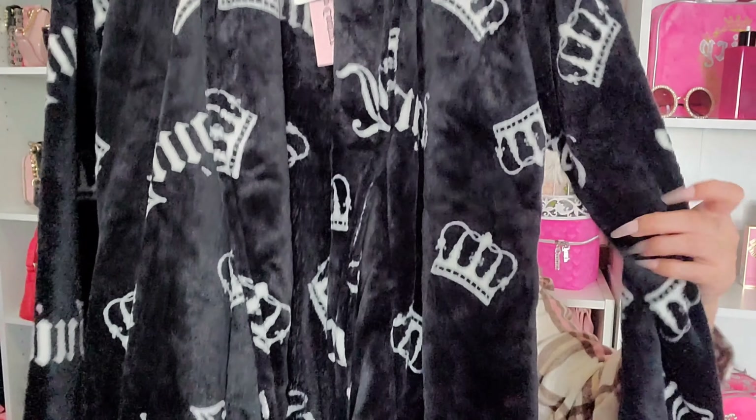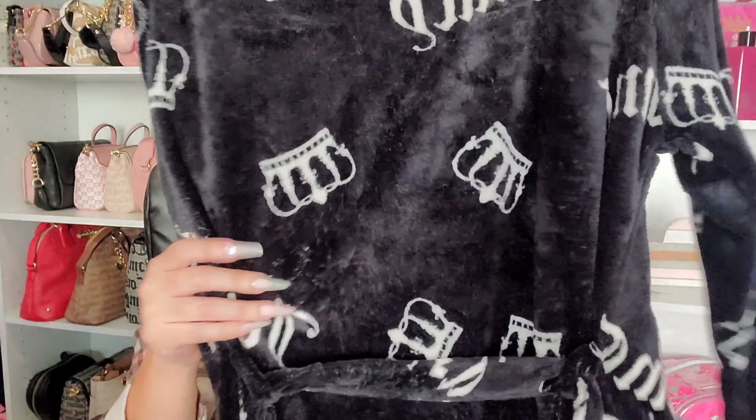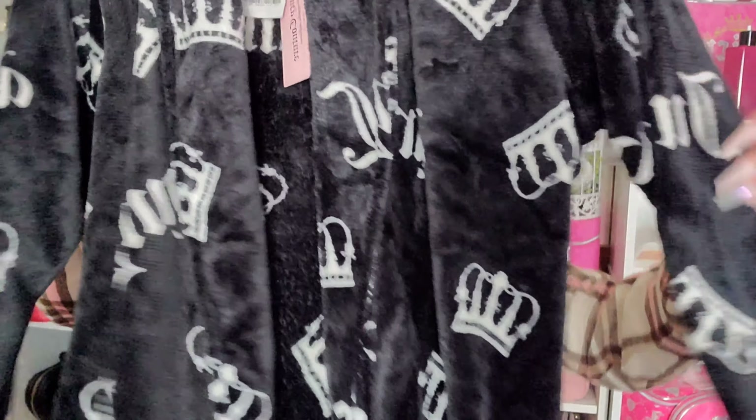The last Marshall's item was a robe. I don't have many black Juicy Couture robes — most of mine are pink or some variety of pink, a few blues, and one white. This black robe says 'Juicy' with the Juicy crown all throughout the back in that super soft material, so I added it to my collection. It was $19.99.